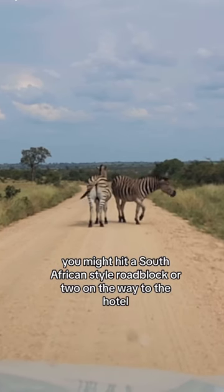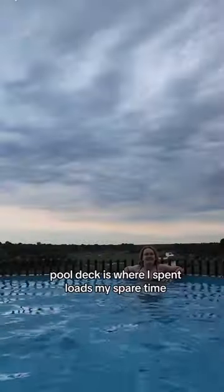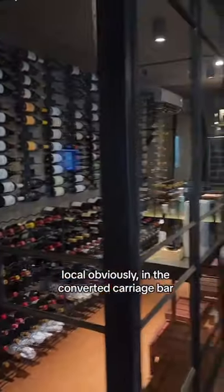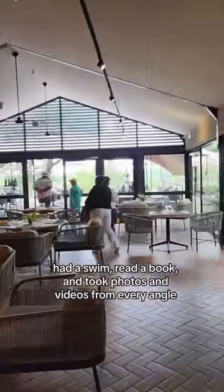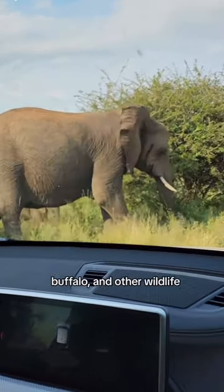You might hit a South African-style roadblock or two on the way to the hotel, but the wait is worth it — just wait until you see the pool. The pool deck is where I spent loads of my spare time. I ordered a glass of sparkling wine, local obviously, from the converted carriage bar, had a swim, read a book, and took photos and videos from every angle. I saw loads of hippo and crocodile, but sometimes you get elephant, giraffe, buffalo, and other wildlife.